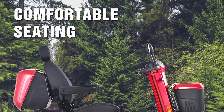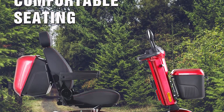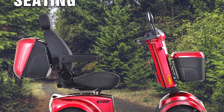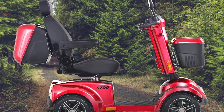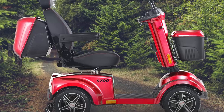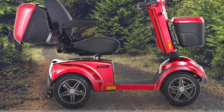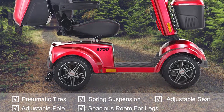Comfortable driving experience — built-in USB port for fast charging your mobile devices. Equipped with 13-inch front and rear pneumatic tires for maximum comfort, even on rough surfaces or speed bumps. Ultra comfortable padded leather seat with 6 inches of exceptional legroom for ultimate comfort when driving.